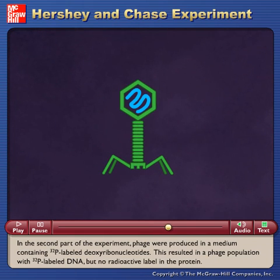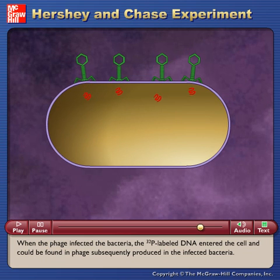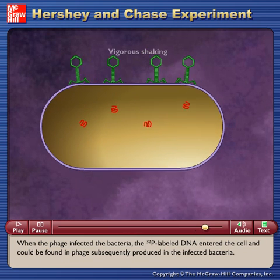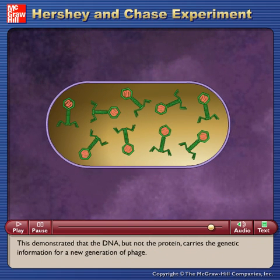In the second part of the experiment, phage were produced in a medium containing P32 labeled deoxyribonucleotides. This resulted in a phage population with P32 labeled DNA, but no radioactive label in the protein. When the phage infected the bacteria, the P32 labeled DNA entered the cell and could be found in phage subsequently produced in the infected bacteria. This demonstrated that the DNA, but not the protein, carries the genetic information for a new generation of phage.